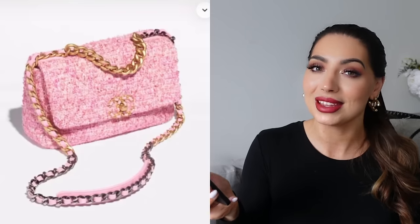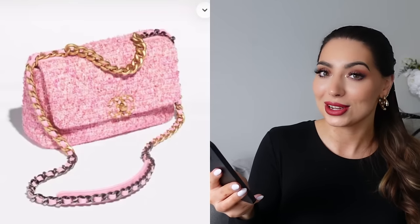I forgot to mention — the 19 bag will also come in that super cute pink tweed color for £5,130. So if you love the Chanel 19, go for it.